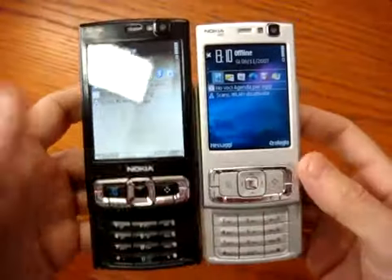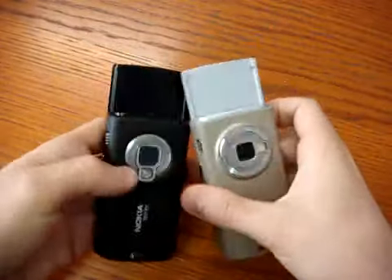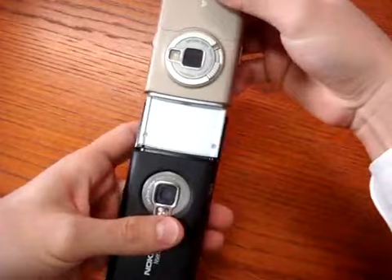So if we open the phone, we can also see the difference this way. As you can see, the black one is really really bigger.